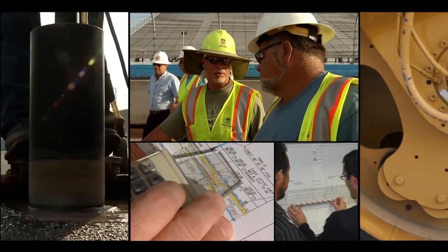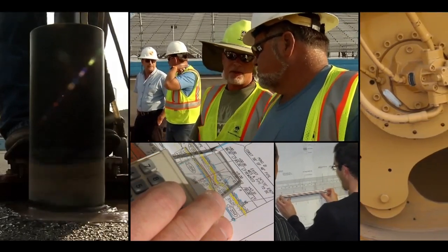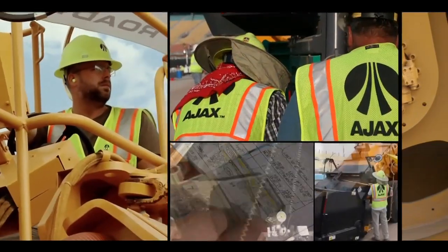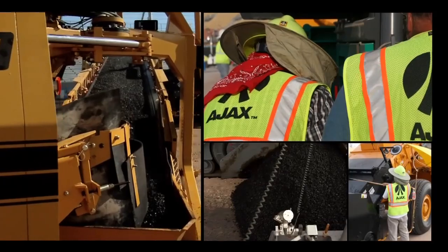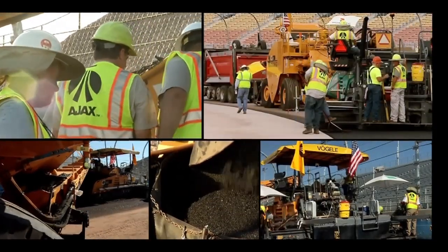From management to construction engineers to the finest tradesmen, Ajax demands expertise, making us one of the most sought-after companies for the high demands of automotive test and racetrack paving.